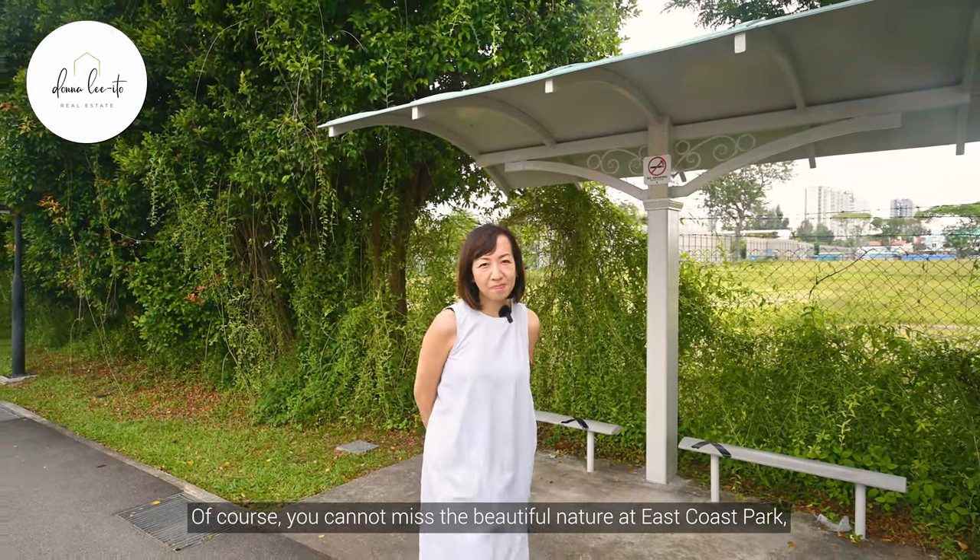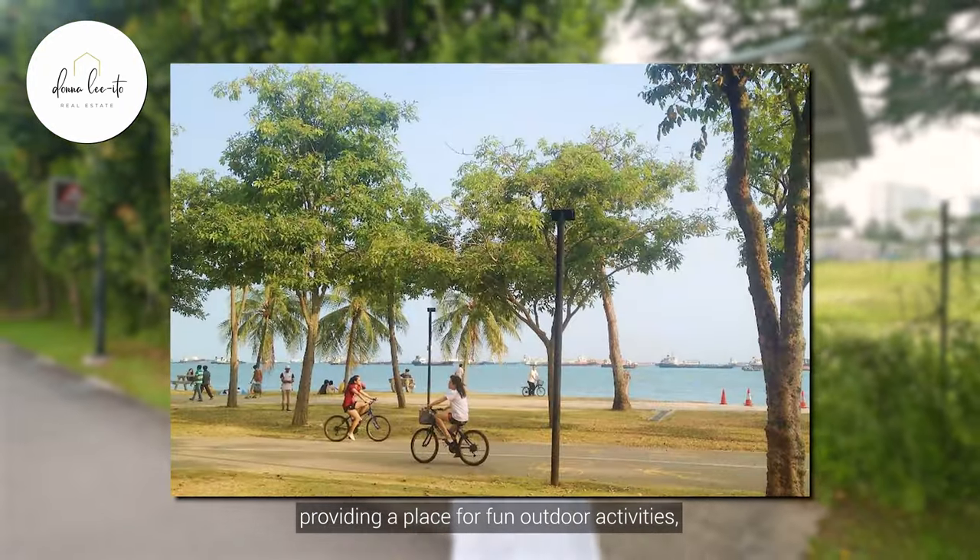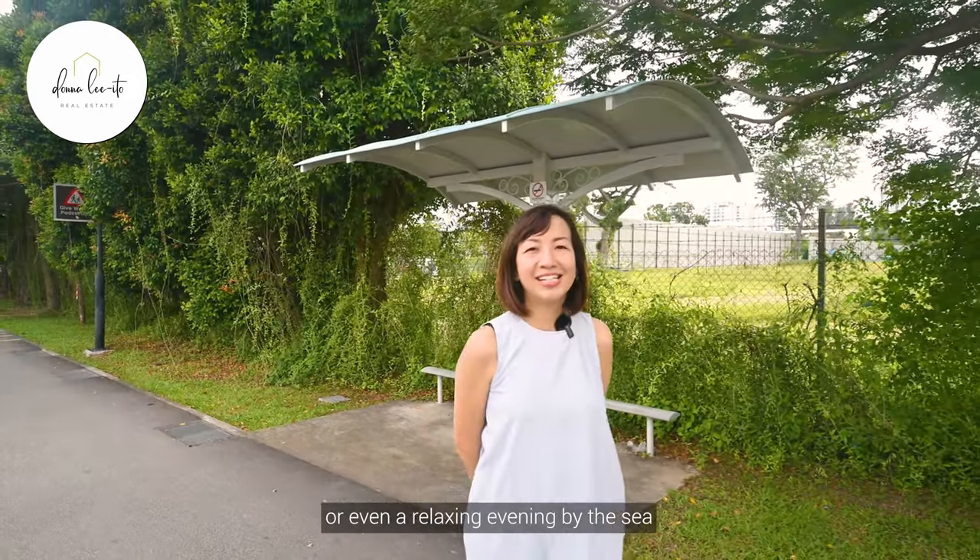Of course, you cannot miss the beautiful nature at East Coast Park, providing a place for fun outdoor activities or even a relaxing evening by the sea.